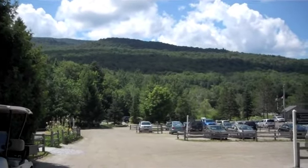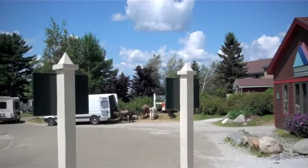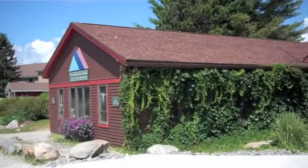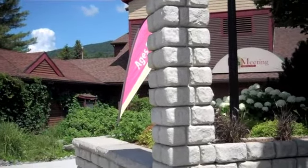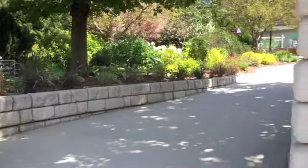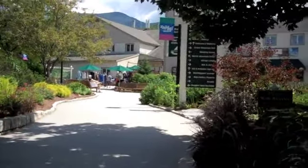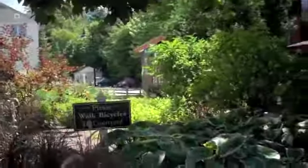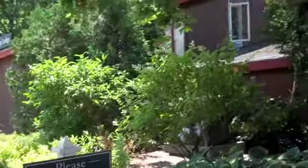Here's the outside of Smuggler's Notch Resort. Over here is the main parking lot, and then around the corner, this is for the llama trek, which is an optional trip you can schedule. This is the meeting house — this is actually where some of the kids' camps meet in the morning and where you pick them up. And then this is the village, where most of the restaurants are. There's a building over here to the right that has ice cream and pizza, as well as a deli and a lounge at night.